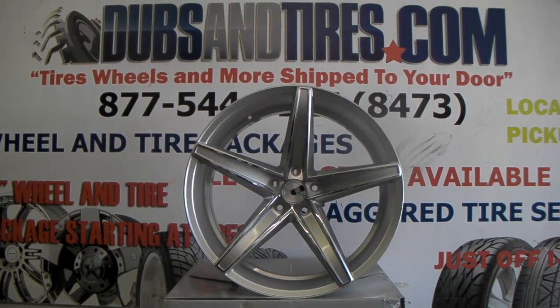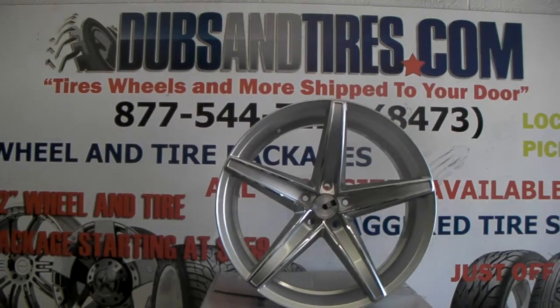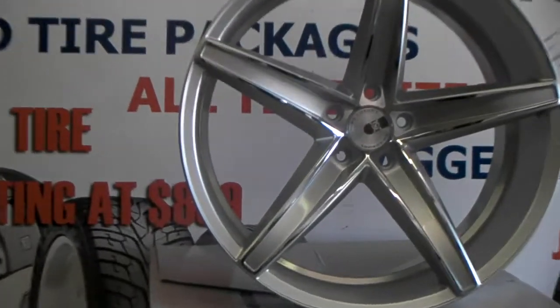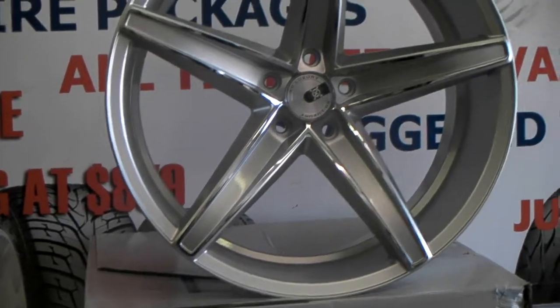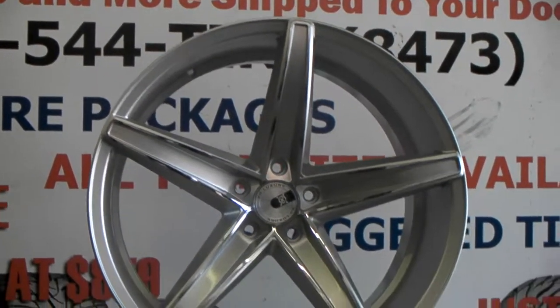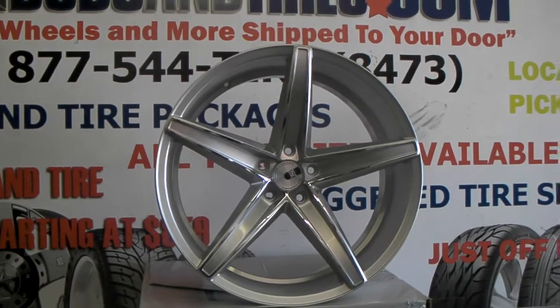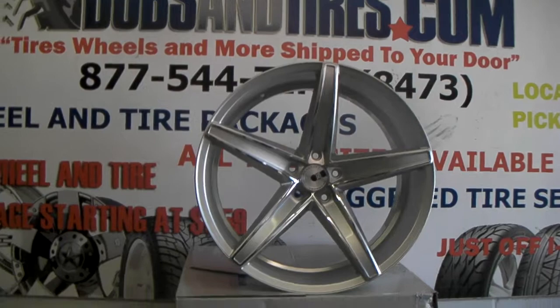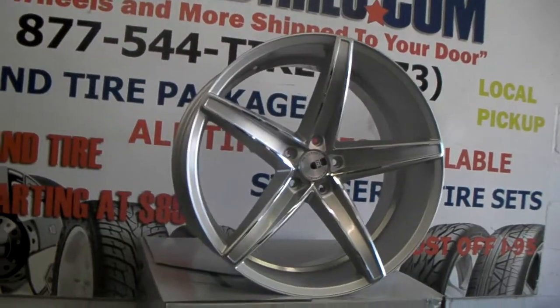Right now we're looking at the XO St. Thomas. This is the Hyper Silver with the chrome on the face. Great looking wheel, beautiful finish. The chrome accent is very different than most wheels that are out right now. That chrome accent is just a different touch than XO has done. It's a great looking concave wheel as you can see. Nice looking concave.